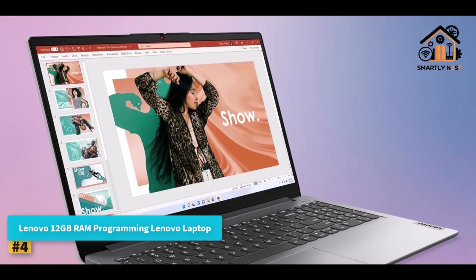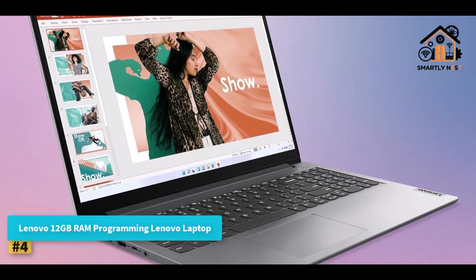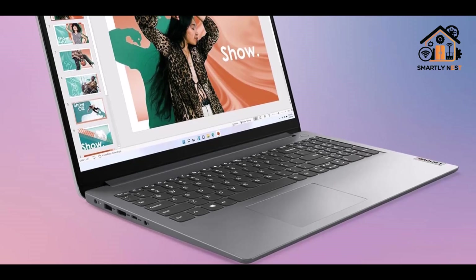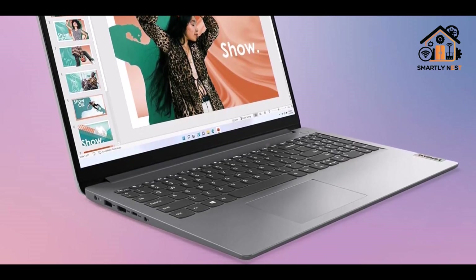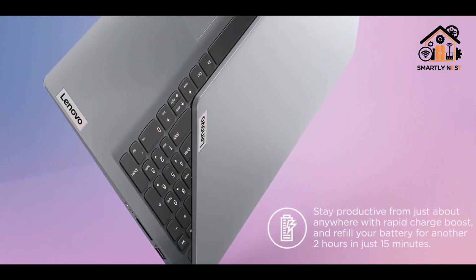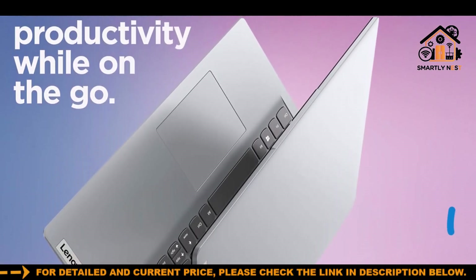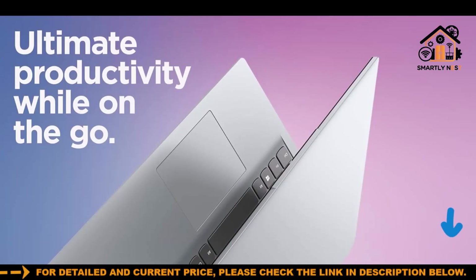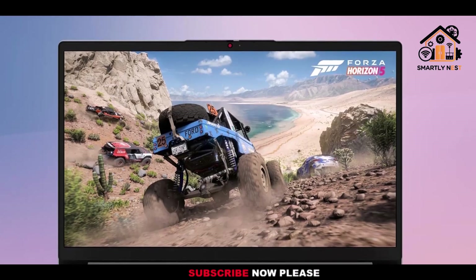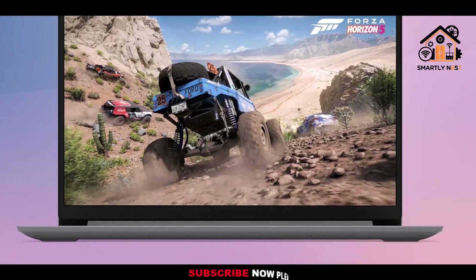Number four: Lenovo 12GB RAM Programming Laptop. This laptop offers dependable performance for students, casual programmers, and anyone needing a portable machine for everyday computing. Powered by an Intel Celeron N4500 dual-core processor running at speeds up to 2.8GHz, it's well suited for web development, scripting, and light coding workloads. The 15.6-inch HD display with 1366x768 resolution provides clear visuals for daily use.